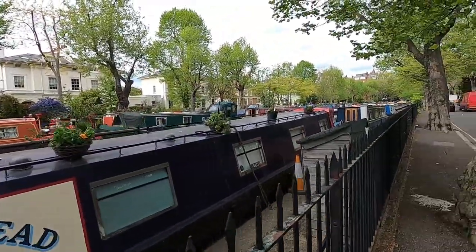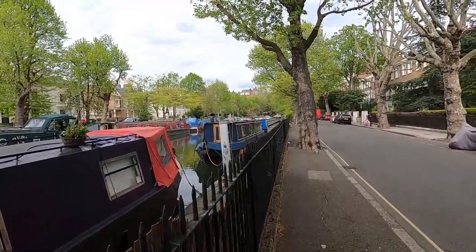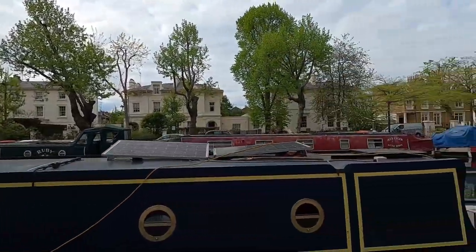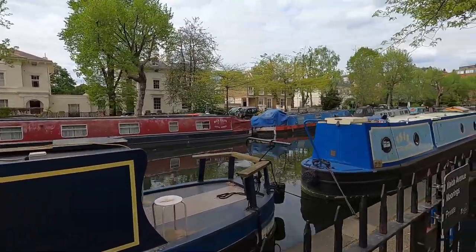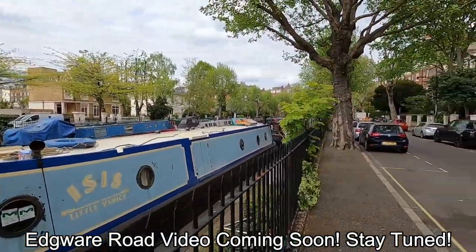We're still walking alongside this beautiful canal. Just up the road is a famous Arab or Middle Eastern area of London, so if you want a good shawarma or to visit a Middle Eastern supermarket, they've got you covered. We were just on the Italian side of the city at Little Venice, and now we're heading to the Middle Eastern side — so let's go!